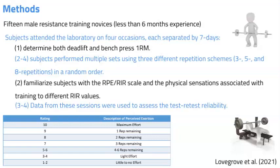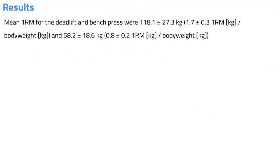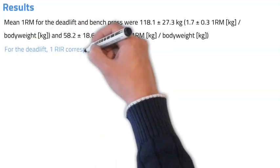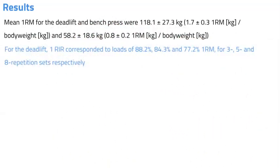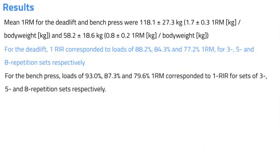Mean one repetition max for deadlift and bench press were 1.7x and 0.8x body weight respectively. For the deadlift, one repetition in reserve corresponded to loads of 88%, 84%, and 77% of one repetition max for three, five, and eight repetitions respectively. For the bench press, loads of 93%, 87%, and 79% one repetition max corresponded to one repetition in reserve for three, five, and eight repetitions respectively.